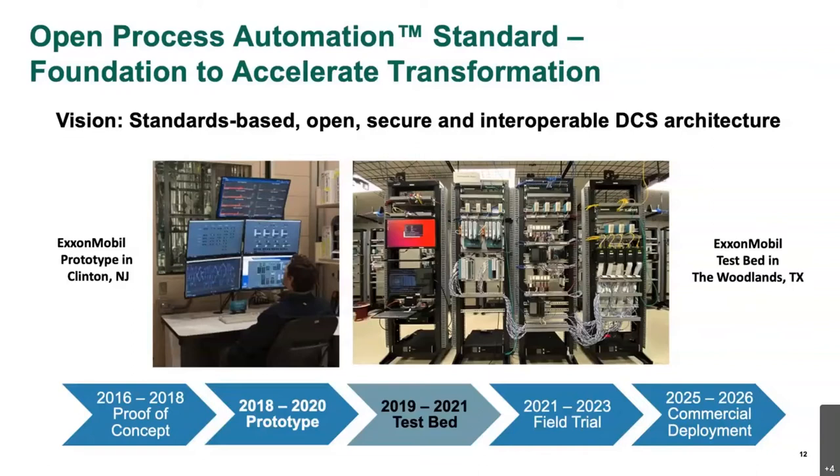As you can see from the pictures, we have a research facility in New Jersey and we set up a system. We took out a legacy DCS system and upgraded it with the OPA-based architecture. The second picture on the right is of our testbed, which is located in the Woodlands, Texas, just a few miles north of our headquarters campus in Houston. Our vision and goal is for a standards-based, open, secure, and interoperable DCS architecture.